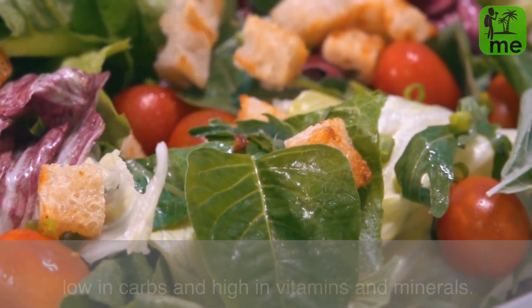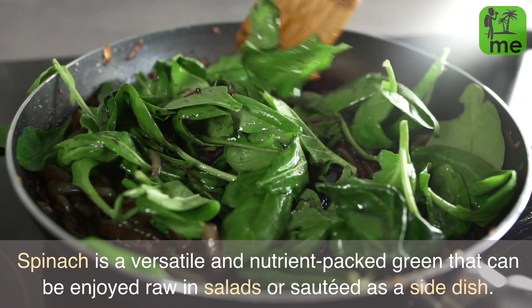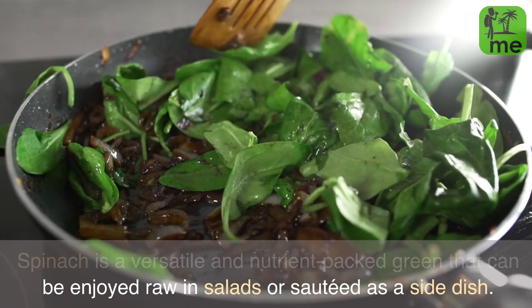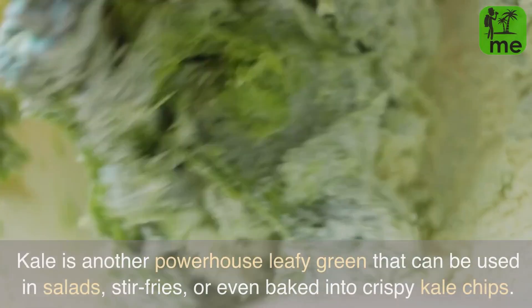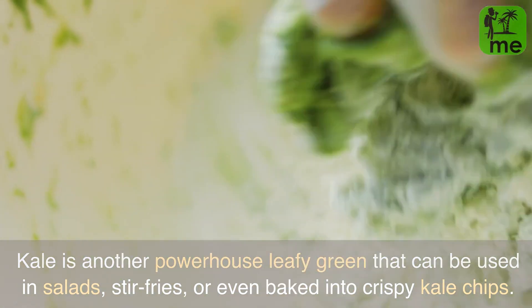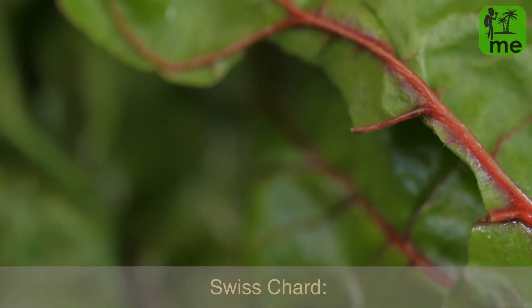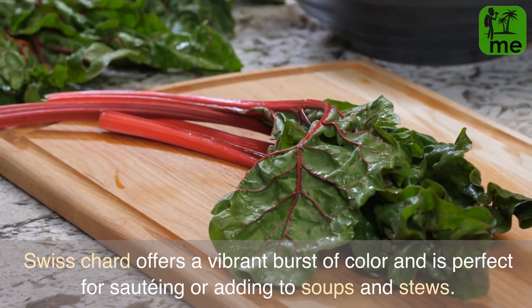Spinach is a versatile and nutrient-packed green that can be enjoyed raw in salads or sautéed as a side dish. Kale is another powerhouse leafy green that can be used in salads, stir-fries, or even baked into crispy kale chips. Swiss chard offers a vibrant burst of color and is perfect for sautéing or adding to soups and stews.